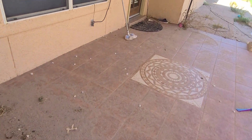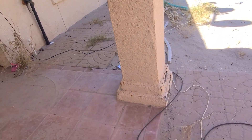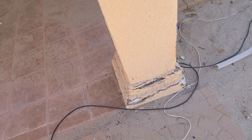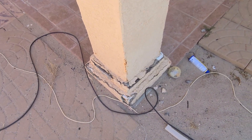The patio needs to be swept out and cleaned. If we can have this included in the estimate to be rebuilt — it's just really this one pillar here.